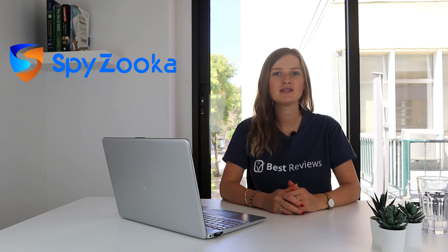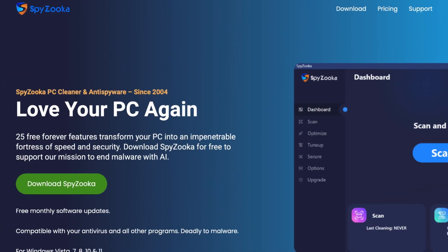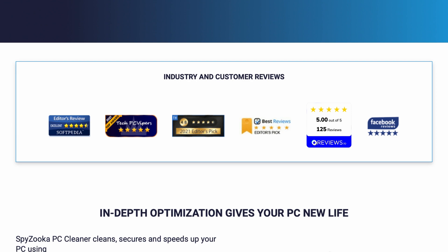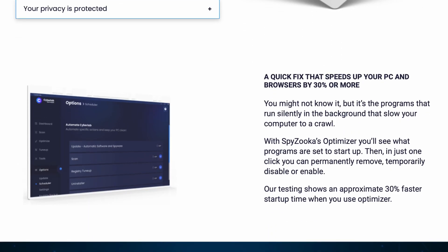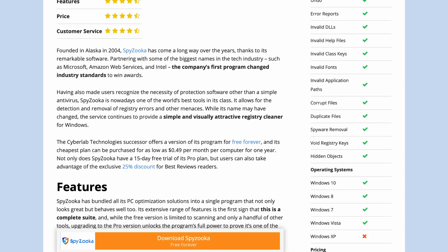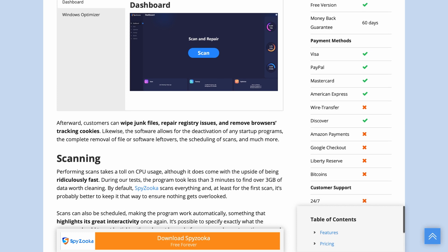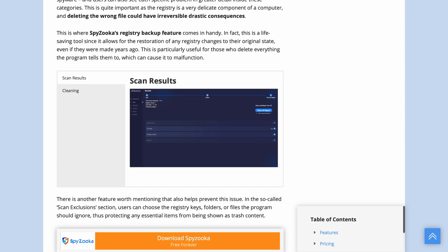Hello and welcome back to the Best Reviews YouTube channel. Today we're looking at Spyzooka, one of the most reputable PC cleaners out there. This service offers a registry cleaner, anti-spyware, and a myriad of other valuable features to ensure the well-being of your computer. In this video we scan through Spyzooka's tools, deals, and advantages to see if it's the right solution for you. Don't forget to visit our website at bestreviews.net for a more extensive review along with up-to-date information about its free trials and promotions. Now let's hand it over to Haysa to hear more about this software.